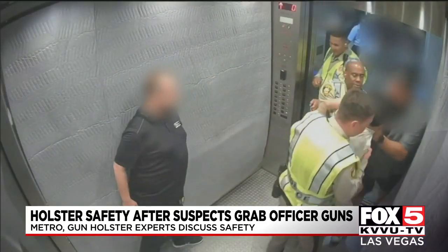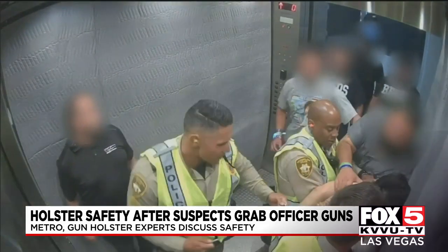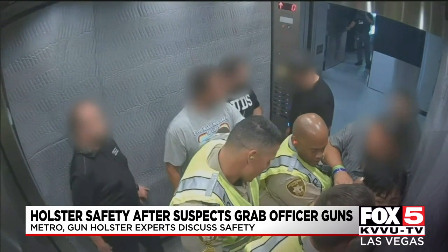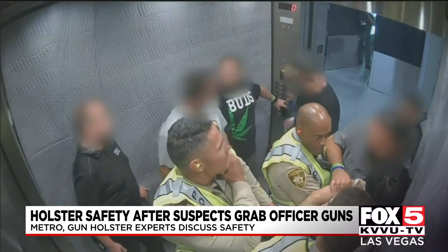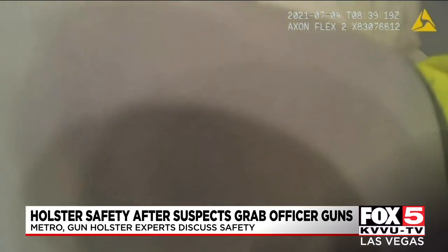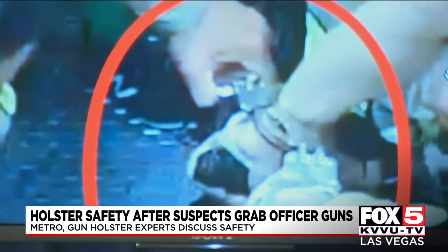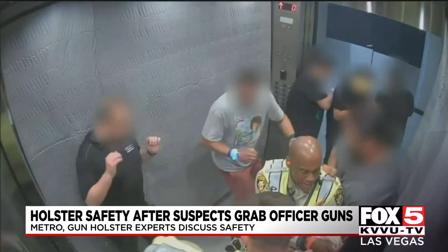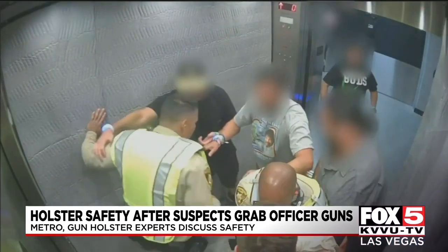Chilling moments caught on camera show just how dangerous a situation can be if an officer's gun gets into the wrong hands. Here's the moment from this weekend when a handcuffed suspect at Allegiant Stadium grabbed an officer's gun and managed to pull the trigger while the gun was still in the holster, striking another officer in the leg. A second officer was injured by bullet fragments to his ankle.